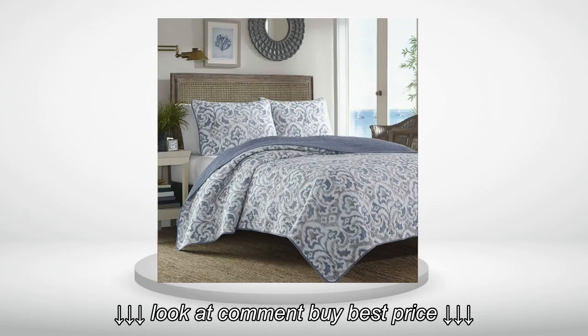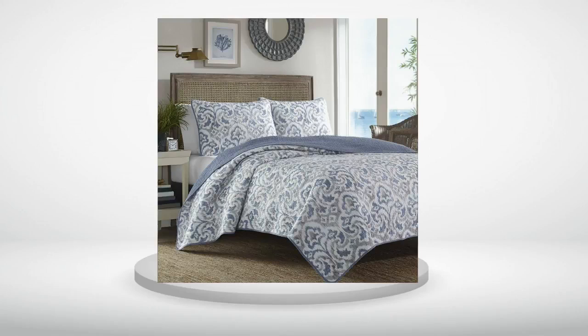Beautiful compliment to my bedroom. Well made, not too heavy but still offers comfortable warmth.